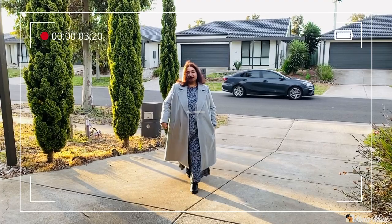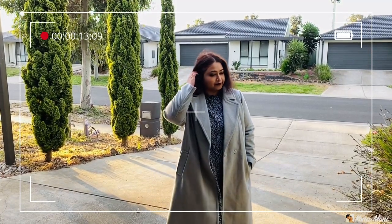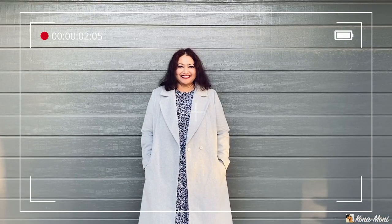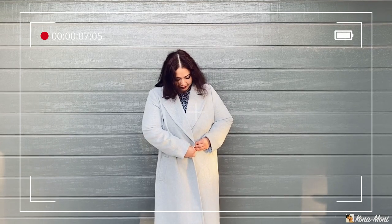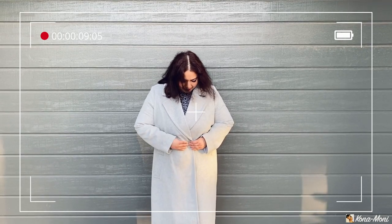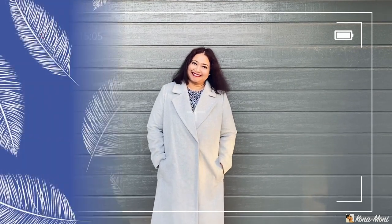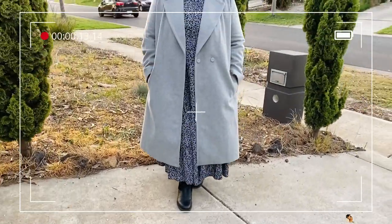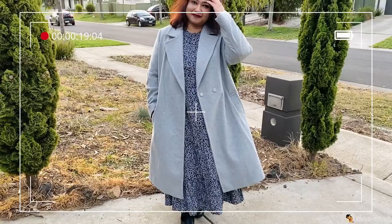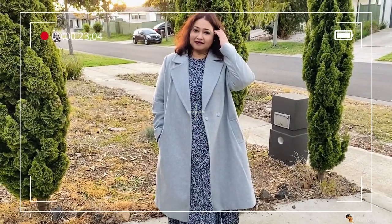This gray coat reminds me of the gloomiest and cloudiest rainy days of winter — I don't know why, but I still love it. In this look I'm wearing a beautiful black frill dress with white small floral prints on it. I left my hair open, and for jewelry I just wore pearl studs to keep it simple and elegant.